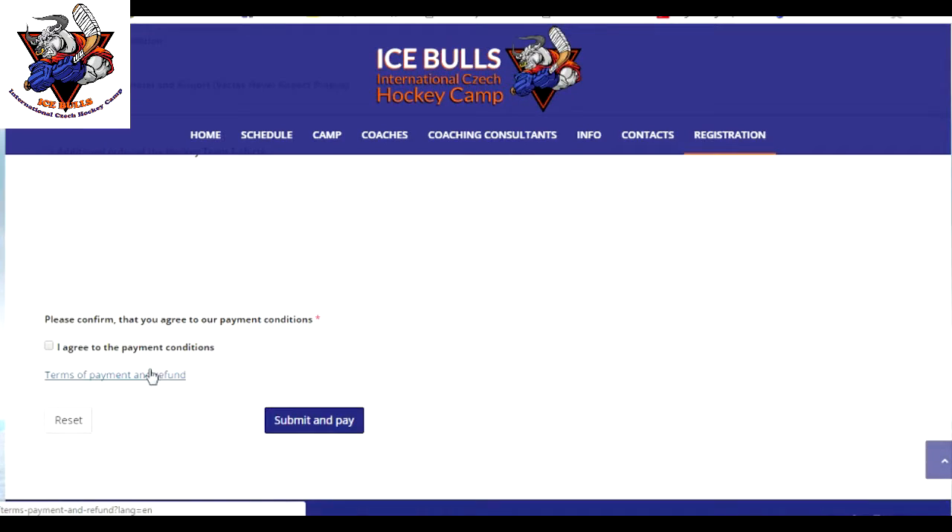After you filled in the application form please press the button submit and pay. You will be forwarded to the payment page. This is where you pay an advance payment. Advance payment is 100 euro for each person coming to the camp. It means that if you are coming alone or sending your child alone you will pay only 100 euro as advance. But if you would like to accompany your child the advance payment will be increased accordingly.